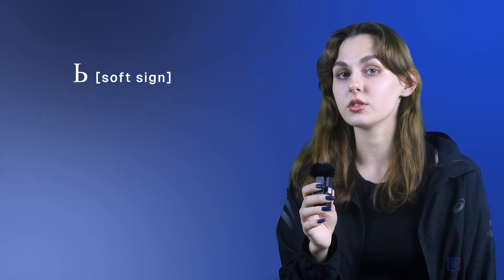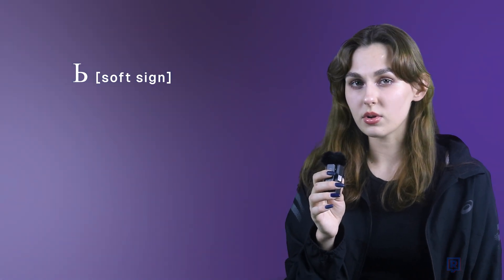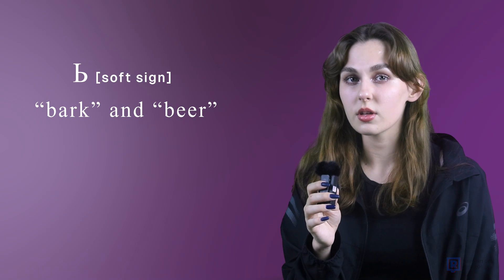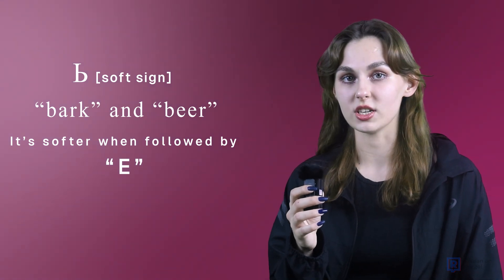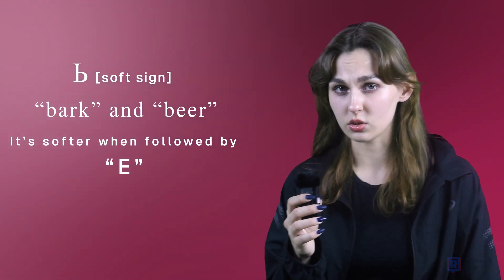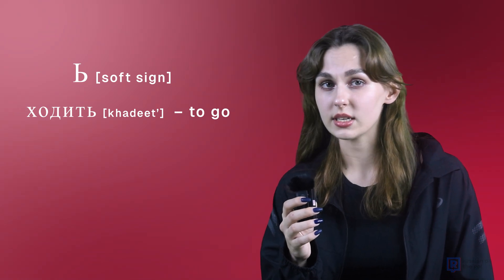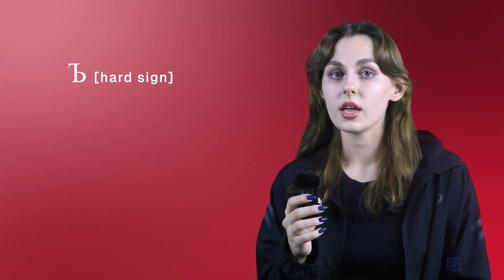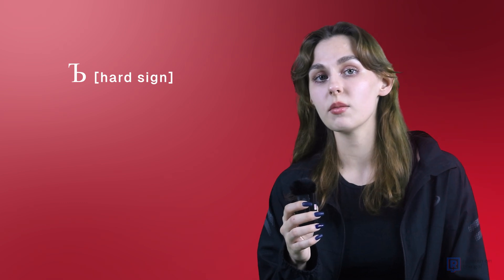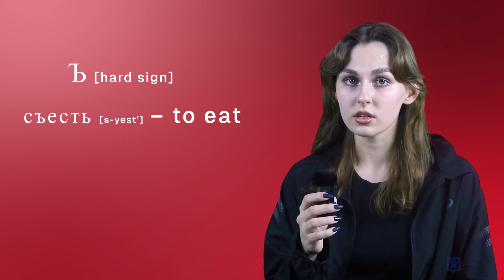The last group consists of only two sounds. The soft sign is not pronounced at all — it shows that the consonant preceding it must be softened. In English, the П in 'park' and 'peer' is different — it's softer when followed by Е. Same in Russian. For example, 'ходить' (to go) — the Т at the end is soft. The hard sign makes the previous consonant hard. For example, 'съесть' (to eat) — the С here is hard, and the last Т is soft.